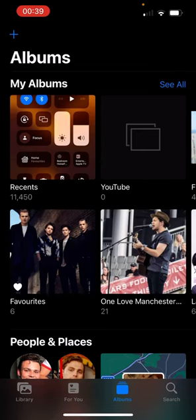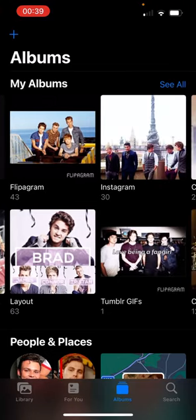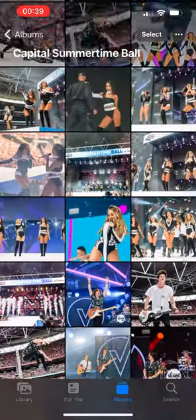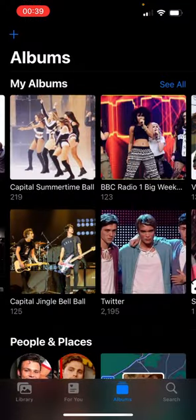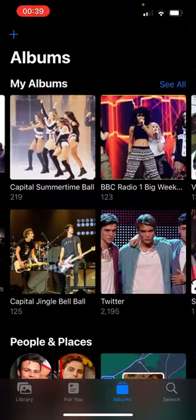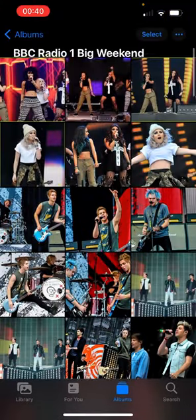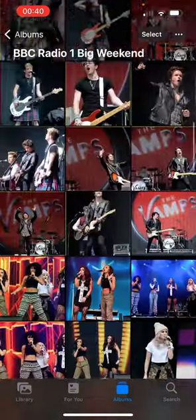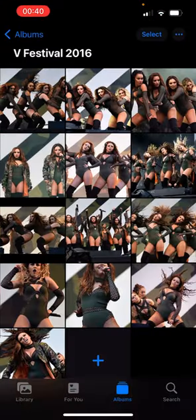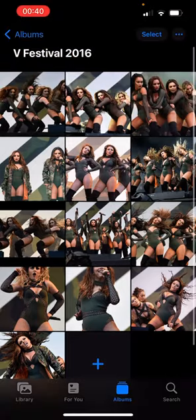I have all of these folders including some for concerts — we have the Summertime Ball, we have the Jingle Bell Ball, then we have Radio 1's Big Weekend, and we have the festival folder, which I don't have that many photos of.